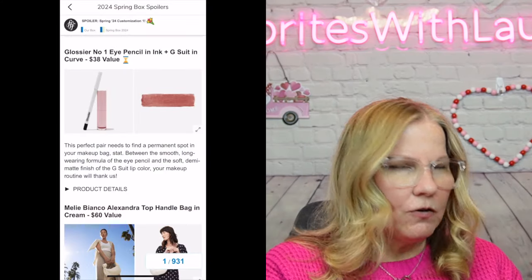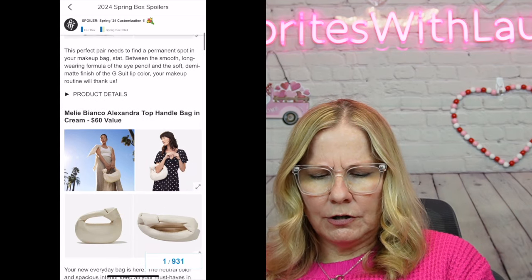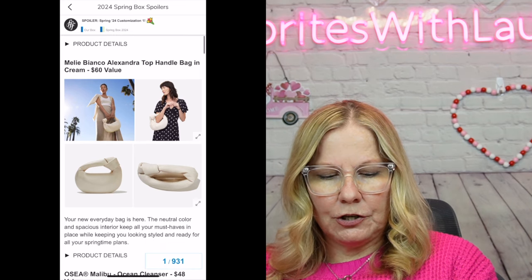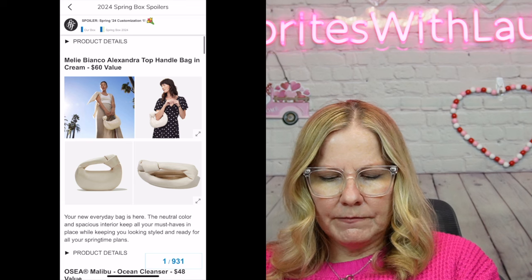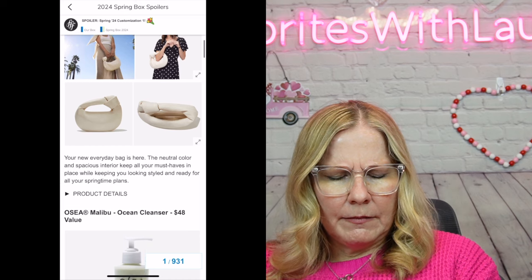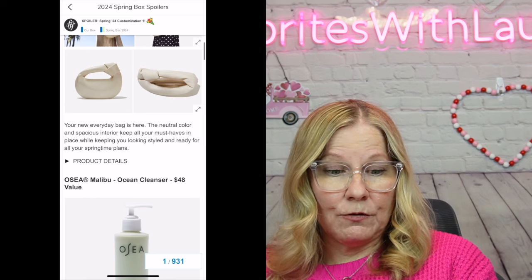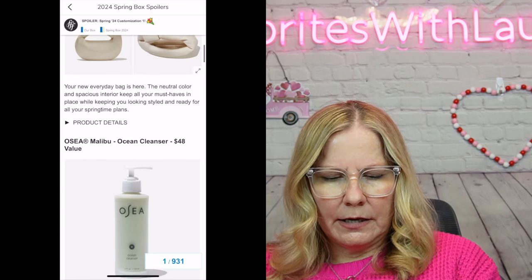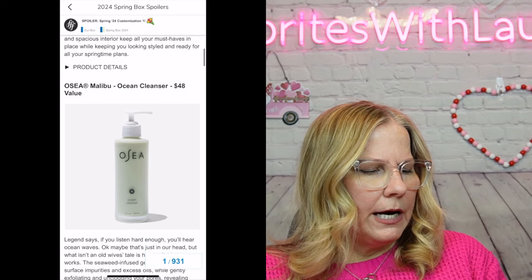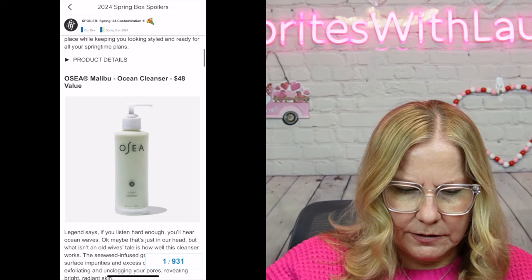The first category had pickleball paddles, a Sweet Laurel floral dessert plate, a Swell salad bowl kit — I was seriously looking at that — a Living Proof Triple Bond Complex, a Mili Blanco Alexander top handle bag in cream which I thought was cute, and a couple other items. I went with the Glossier Number One Eye Pencil plus the G-Sweet liquid lip cream.